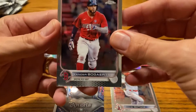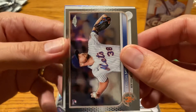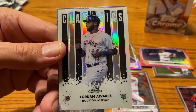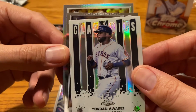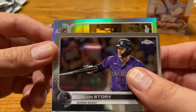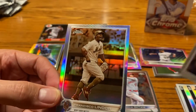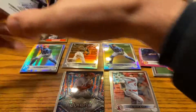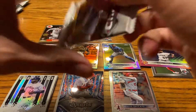We've got another insert — Xander Bogaerts, who flirted with the batting title for a while. Tyler McGill. We've got a New Classics insert and that is Yordan Alvarez, who's having an insane start to the playoffs this year. We've got a couple of landscapes — Trevor Story, obviously with the Red Sox right now — and then another refractor, a Frankie Lindor. That's my second Frankie Lindor, not quite as cool as the Wander Franco. Frankie Lindor, we're going to put you behind.